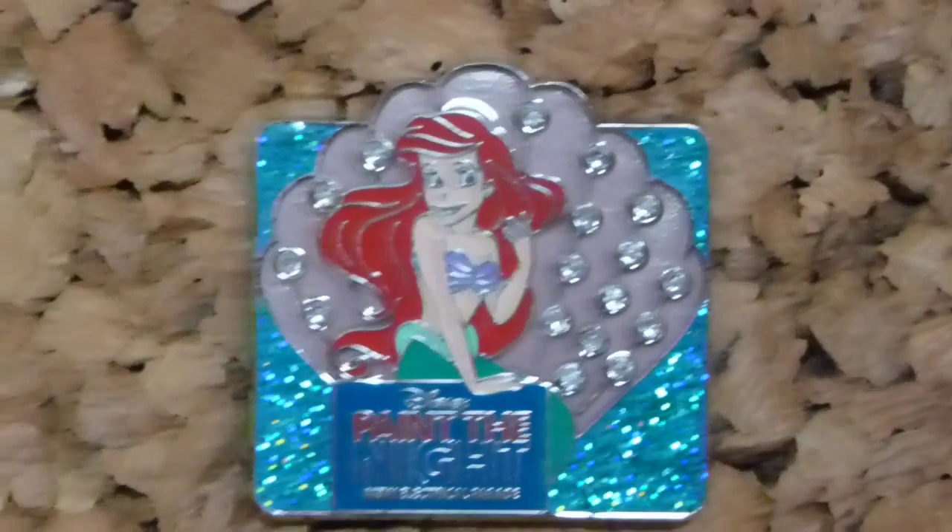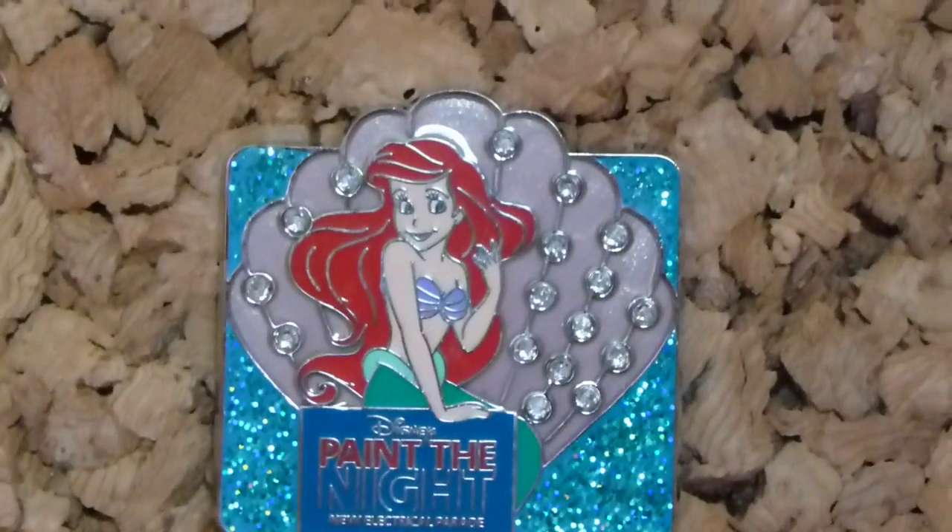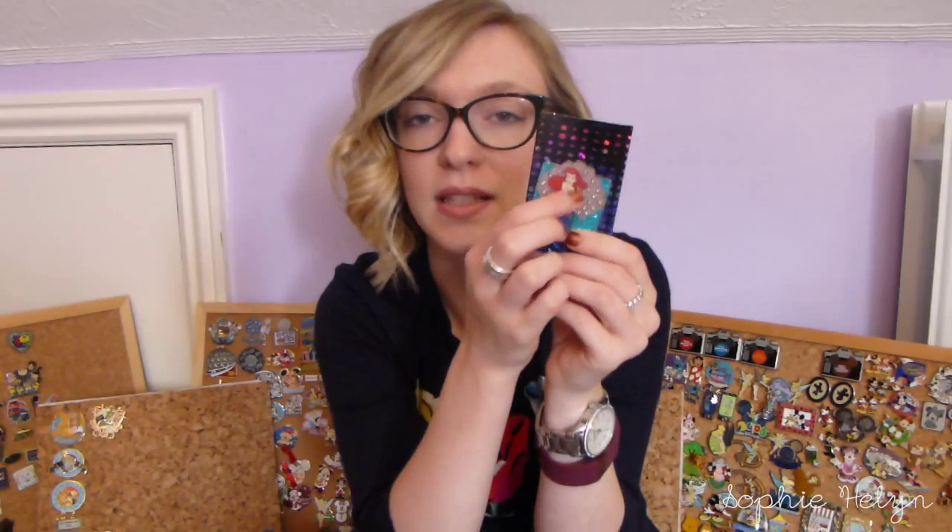The next pin is a Little Mermaid pin — part of the Paint the Night conceal-and-reveal pins. Basically they show you a pin you can get in the box and then the other pin is a mystery. I believe this is one of the ones that was visible, so if you wanted it you knew which box to get. It's for the Paint the Night parade — a really cute pin with all these diamonds in the seashell, really really glittering.